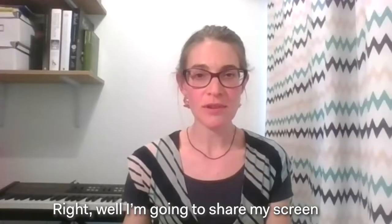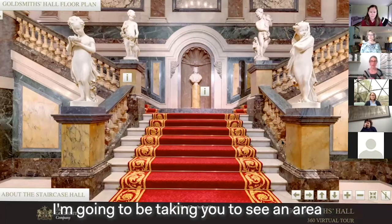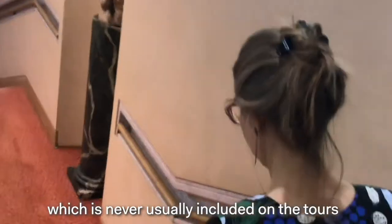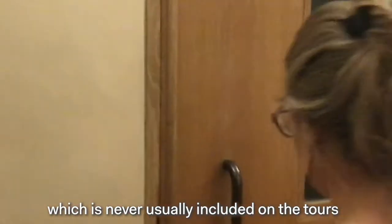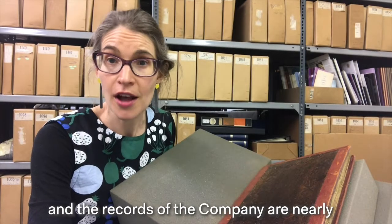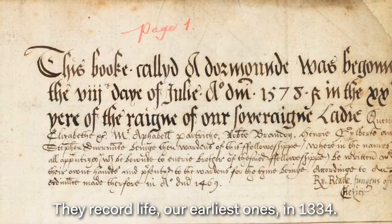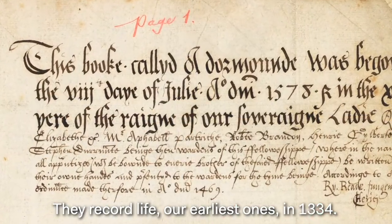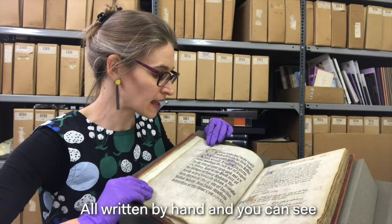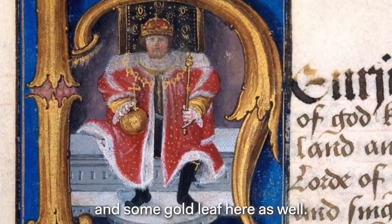I'm going to share my screen now. A virtual welcome to Goldsmiths Hall. I'm going to be taking you to see an area which is never usually included on the tours — that's the Goldsmiths Company archive. I'm in the archive vault now and the records of the company are nearly as old as it is. Our earliest ones record life from 1334, all written by hand, and you can see these lovely illuminated capitals and some gold leaf here as well.